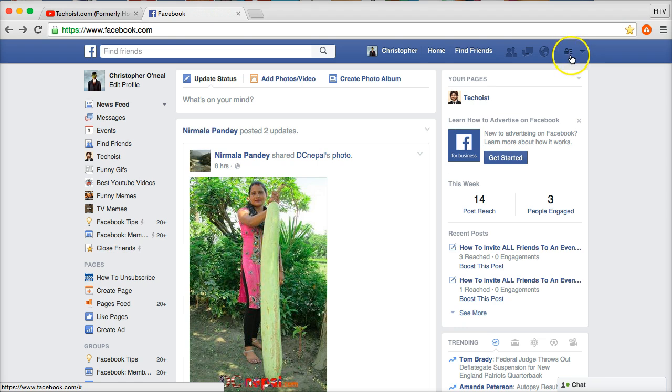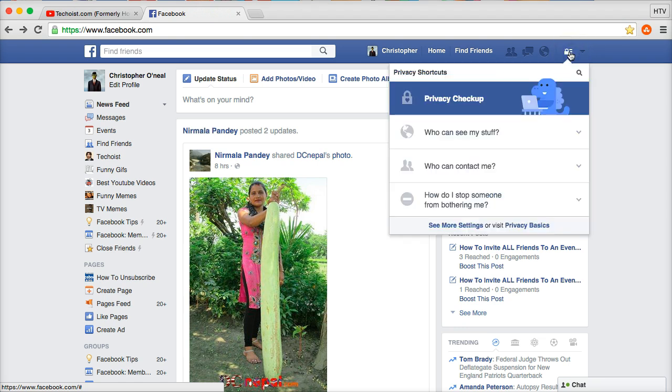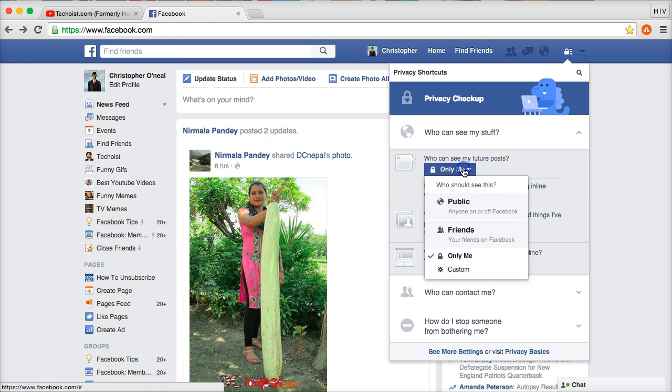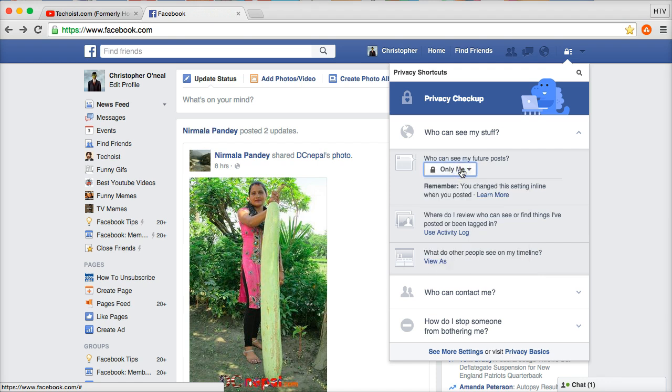The first step is to click on the top right lockbox and go down to 'Who can see my stuff.' Under 'Who can see my future posts,' set this to 'Only me' if you want to be completely private. If you currently have it set to public, make sure to switch it. There are many different areas to cover, so you may want to implement them all.